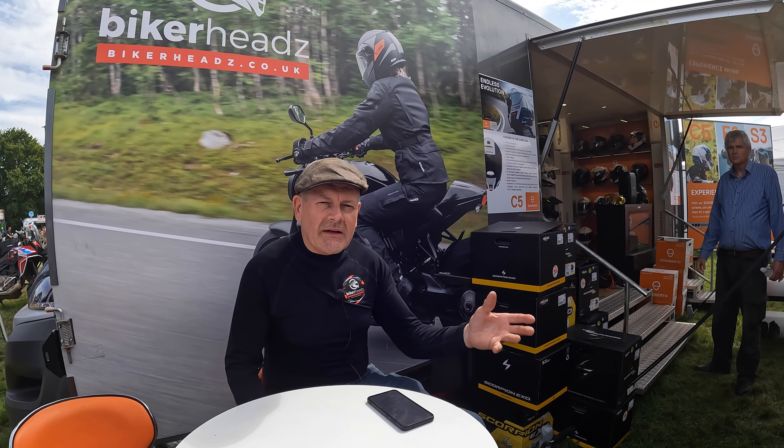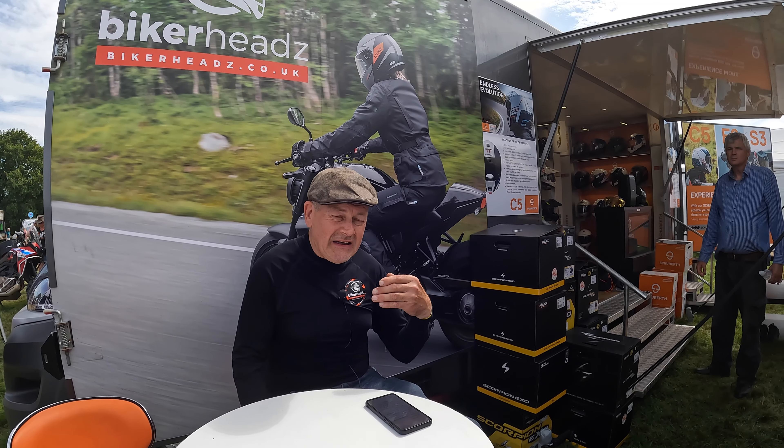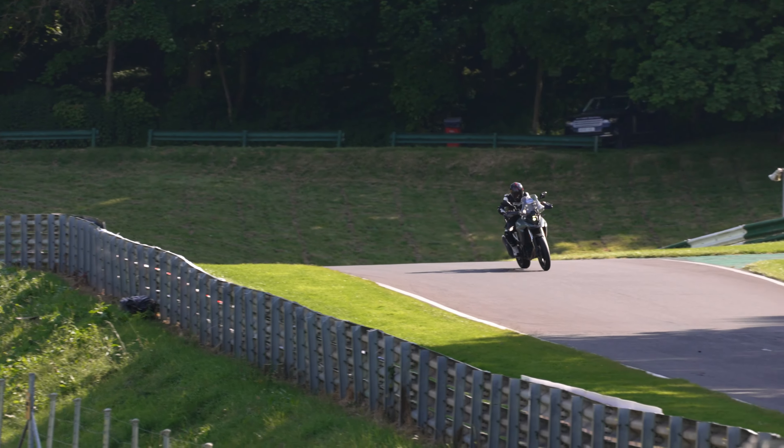I'm not saying go out and buy a V-Strom for your track days, but if you did ride one, like me, I'm sure you'd be very, very surprised about just how capable it is.